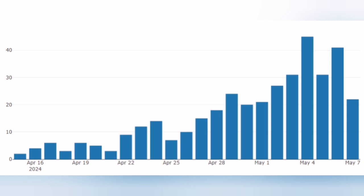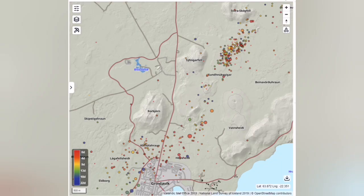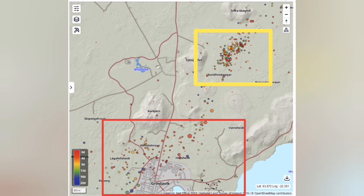The first chart shows the number of earthquakes per day. As you can see, as the days go on, the number of earthquakes increased since the eruption on March 16. However, the trend is actually going down because this volcano is dying down.